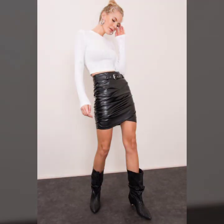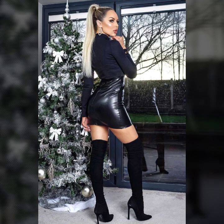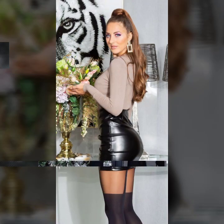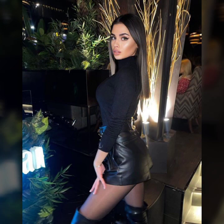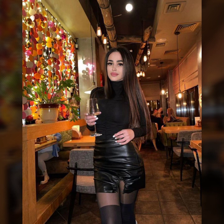This includes designer collections, brand collections, and a variety of skirts — some for working women, some for students, college-going and university-going girls, some for party wear, and many more design ideas of leather mini skirts for girls and women.